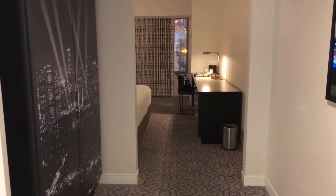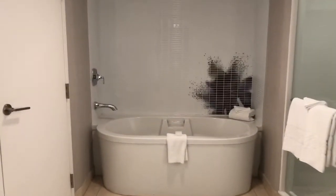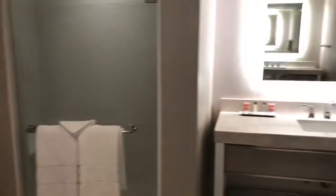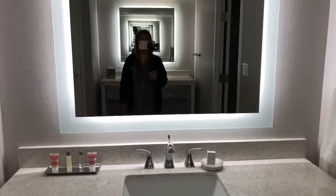As you enter the door, to the left here is our bathroom. Straight ahead is a nice soaking tub. They have a his and her sink — here's the other sink, back-to-back.